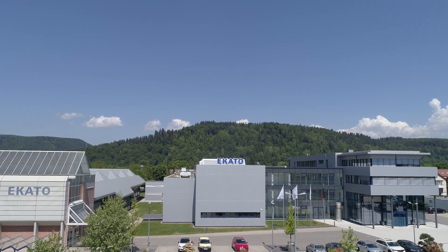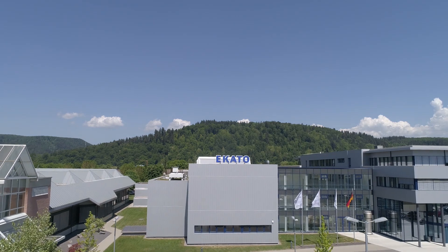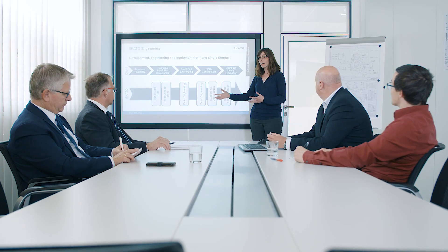When it comes to the design and construction of hydrogenation plants, we — ICATO — are your expert with more than 85 years of experience in the field of mixing and mixing technology.